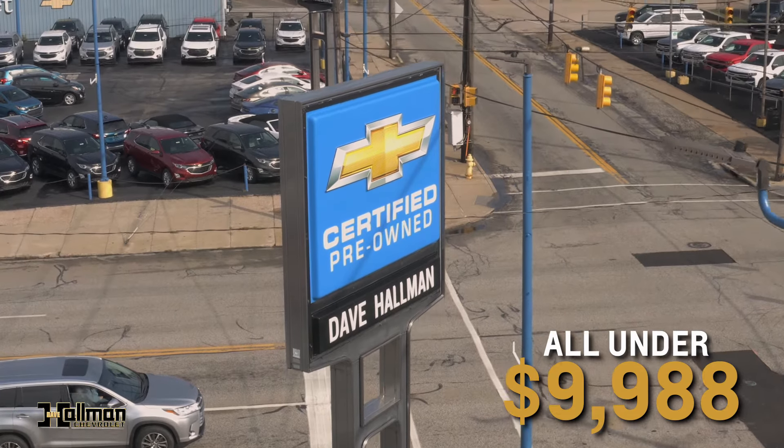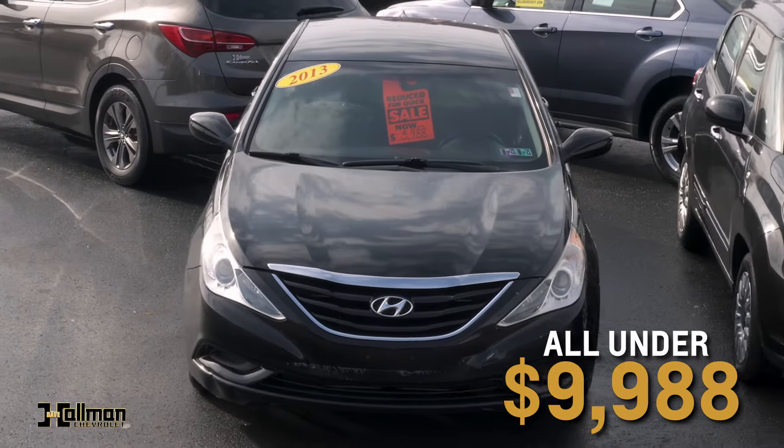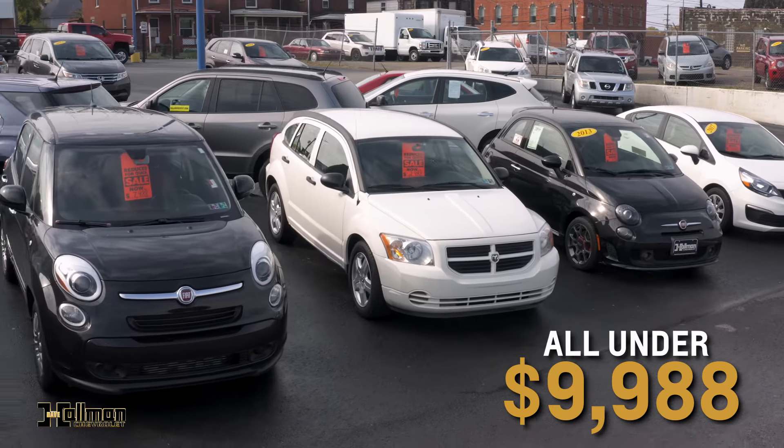Or maybe a sedan is more your style. How about a 13 Hyundai Sonata for just $5,988? Or an 09 Mazda 5 for just $4,988?